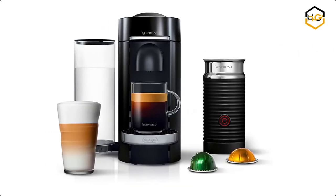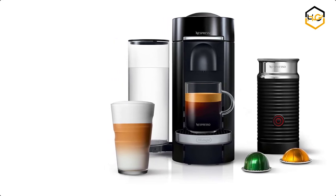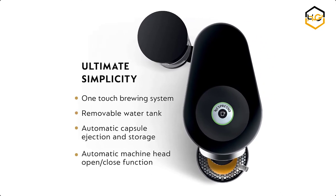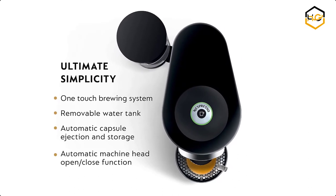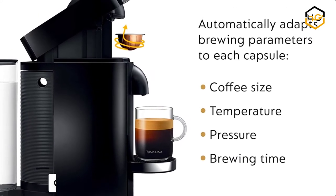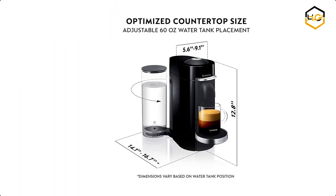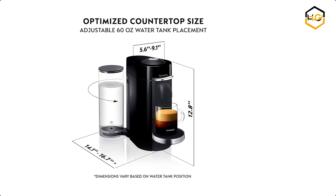At number 4 we have the Nespresso Espresso Machine. You can brew different single-serve coffee cup sizes at the touch of a button — Espresso, Double Espresso, Gran Lungo, Coffee, and Alto — or pour over ice to create your favorite iced coffee drinks. It is designed for use with Nespresso Virtuo capsules only. You can brew the perfect single-serve coffee or espresso drink time after time, thanks to Nespresso's Centrifusion technology, using barcodes to deliver the best in-cup results including the perfect crema. Simply insert the capsule and enjoy freshly brewed coffee or authentic espresso.